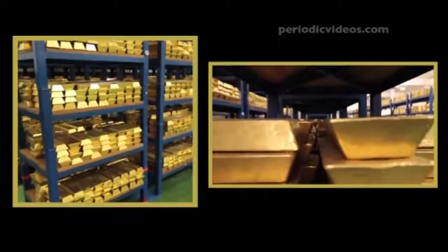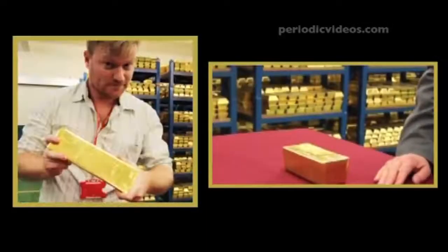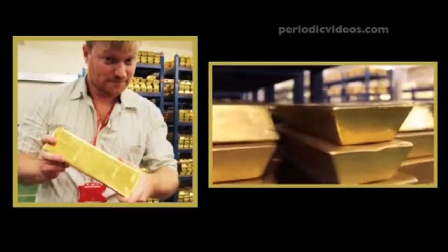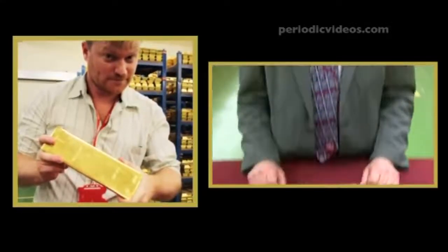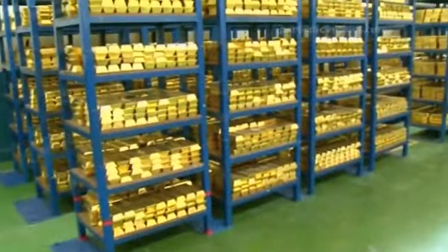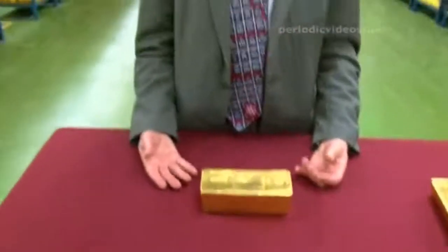For those of you who use Imperial units, that's two stone. Each of these is worth about 435,000 pounds — you could buy two quite nice houses for a block like this. Or for a whole shelf of these, which contains a ton, you could buy 137 of the upmarket Rolls-Royce cars.